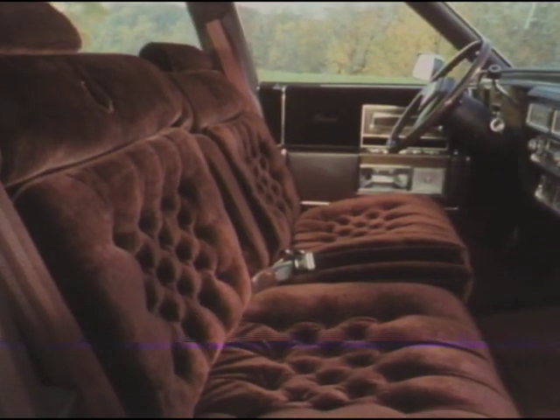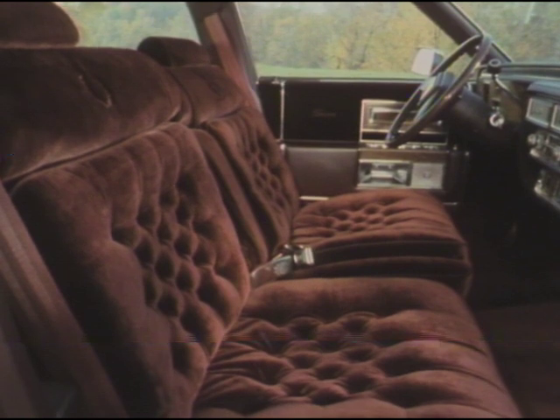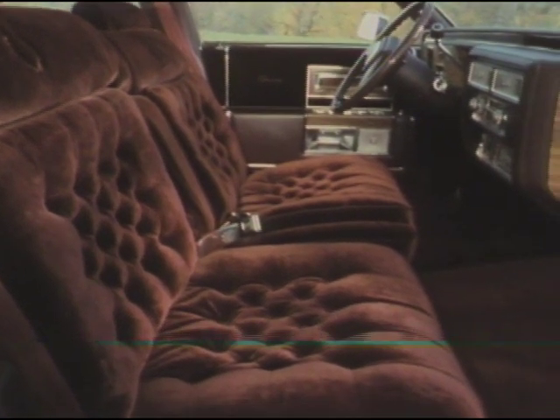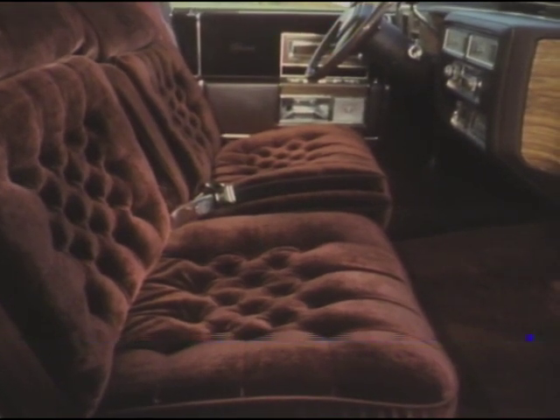Inside, there's elegant heather cloth, or available Sierra grain leather trim, and dual comfort front seats with six-way power driver and passenger seat adjusters for optimum comfort.